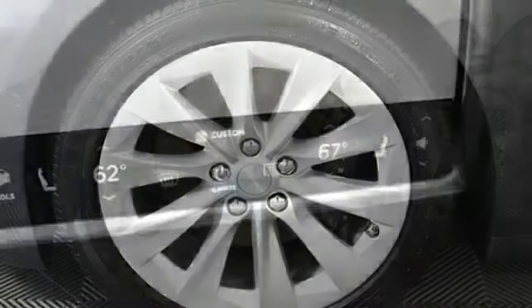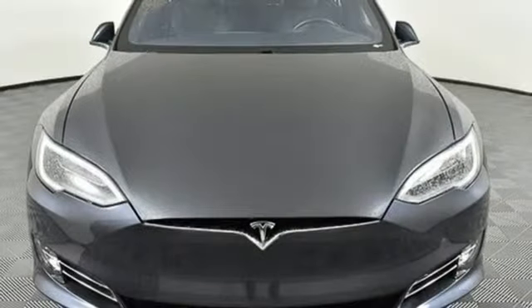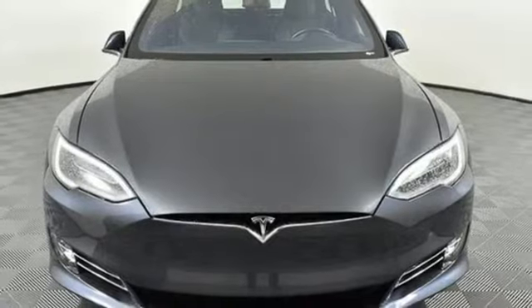Front heated bucket seats, four-wheel drive, configurable instrument gauges, and automatic transmission. See it for yourself when you take it for a test drive.